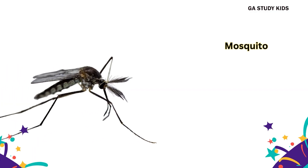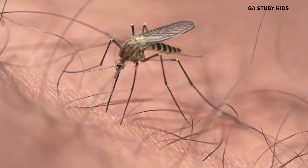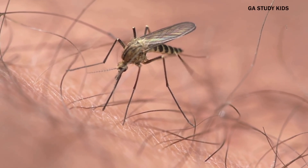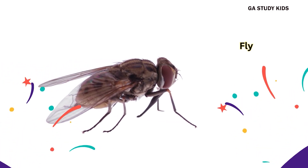Mosquito. Mosquitoes can bite, so we must be careful. Fly. Flies can fly fast and like to sit on food.